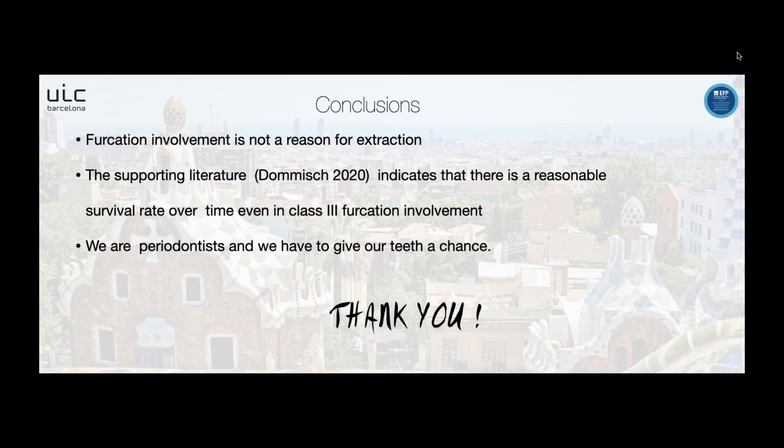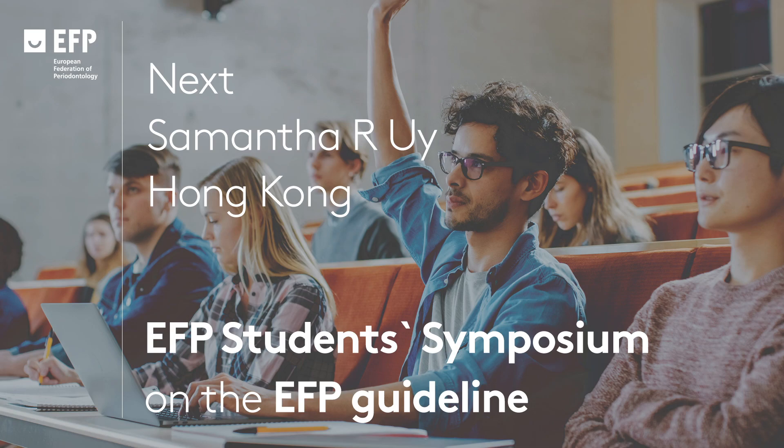There is a question from Paris about furcations. The questioner asks about the economic consideration: they understood it would be more costly to try a regenerative approach compared to implant replacement. The speaker clarifies: no, the opposite — it is more expensive to place an implant, perform the prosthesis, and maintain the implant than to perform a regenerative or resective approach on the tooth.